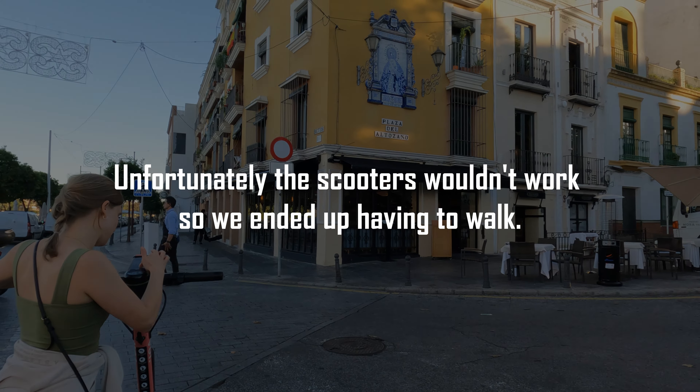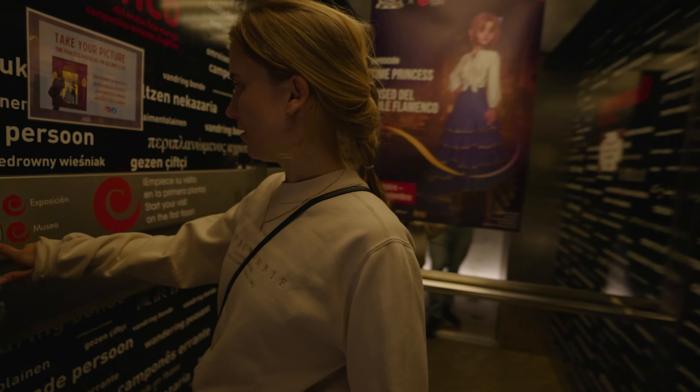We're getting back on the scooters and rushing home to change in time for flamenco — it's going to be our first, so let's see if we enjoy it! We made it to the Museum of Flamenco; I can already hear the footsteps. We're not sure if we can film inside, but if not we'll tell you what it's like after. First there's the museum, followed by the flamenco show.